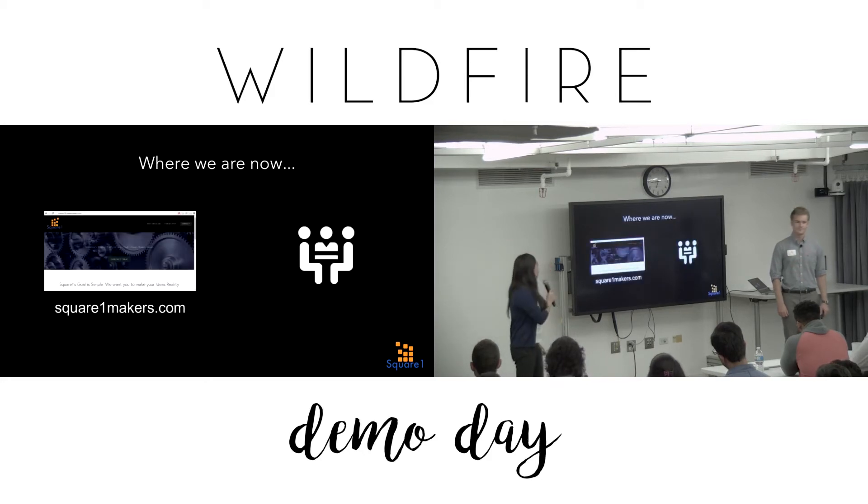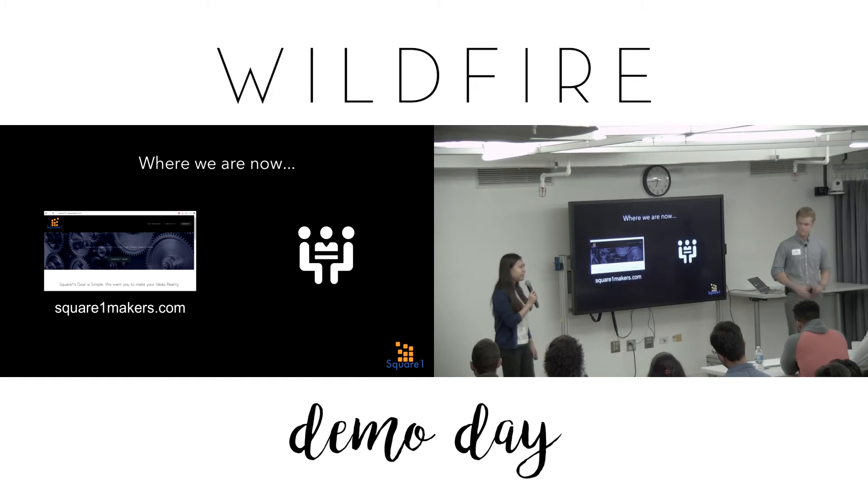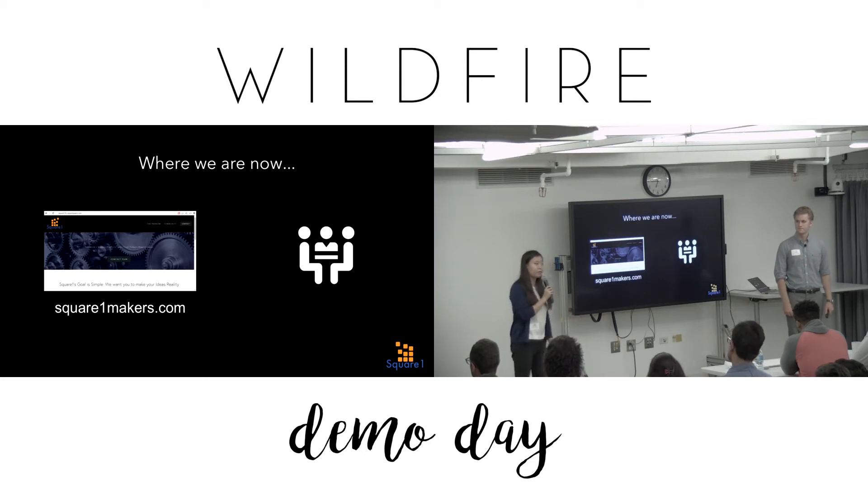Currently we're working on our website square1makers.com to grow a community of makers and allow them to connect with us. In addition, we're beginning our 101 consulting model to connect makers like Pam to manufacturers like Bob. We're initially focusing on injection molding, and from our learnings we will best learn how to address their issues and grow our network.